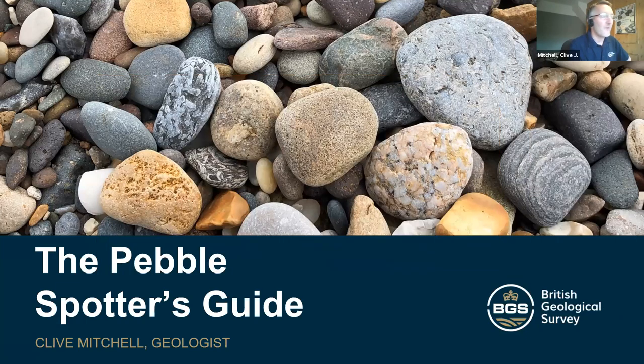Thanks very much, Katie. Sorry for that bit of messing around. My name's Clive Mitchell. I am the author of the Pebble Spotter's Guide. It's a shame I can't be with you because if you've got a copy I could have signed it, but hopefully the next time we meet I can sign a copy for you.